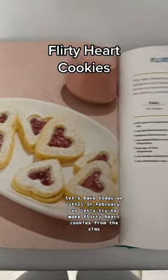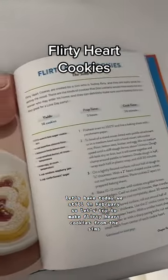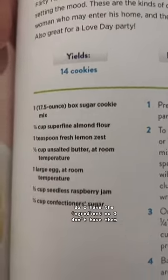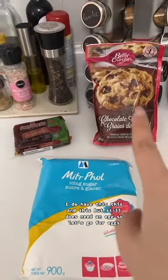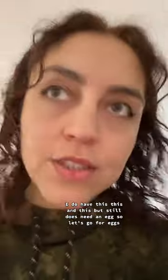Let's bake today — we're still in February so let's try to make heart cookies. Do I have the ingredients? No, I don't. I do have this, this, and this, but I'm still missing eggs. So let's go get some.